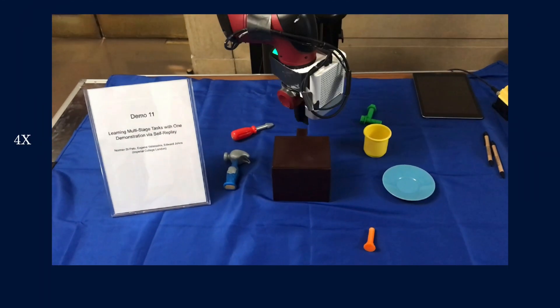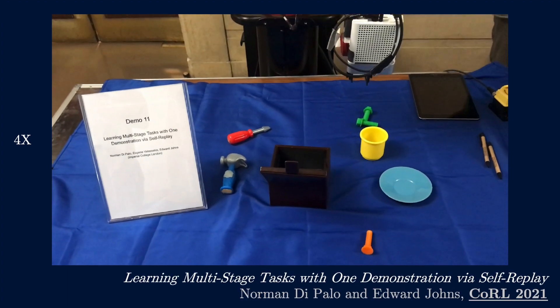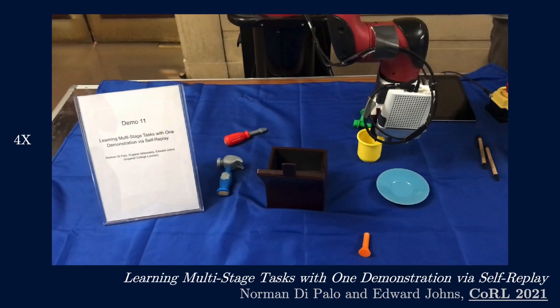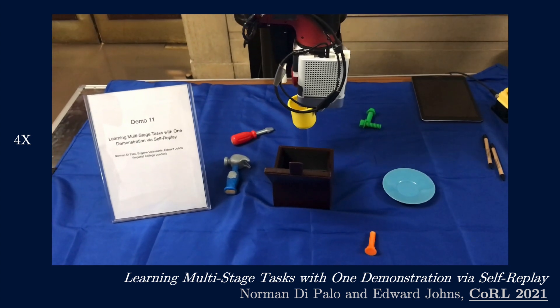We've also developed this idea further for multi-stage tasks and showcased a live demo at CoRL 2021 of a robot learning novel multi-stage tasks from just one human demonstration.